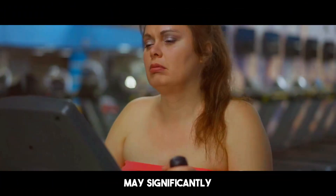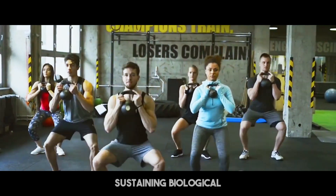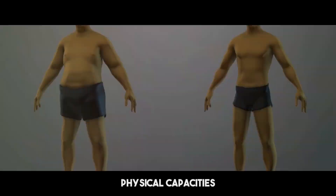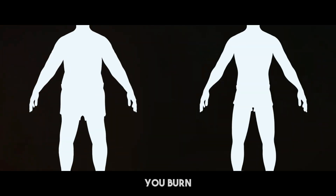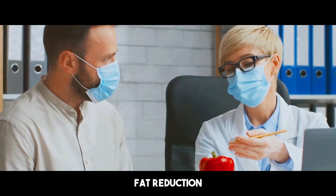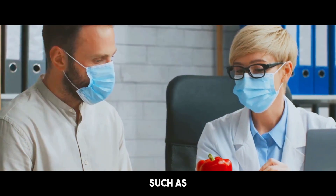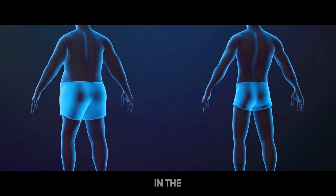Losing muscle may significantly affect your metabolism and overall strength. Muscles serve a key part in sustaining biological functioning and physical capacities. When you lose muscle mass, you're not only shedding weight — you're losing the tissue that helps you burn calories effectively and perform routine tasks. Fat reduction, on the other hand, leads to enhanced health indicators such as lower risk of chronic illnesses and better body composition. Fat doesn't contribute to strength or metabolic health in the same way muscle does.